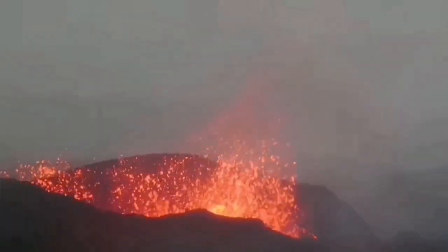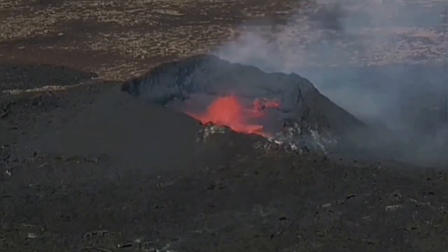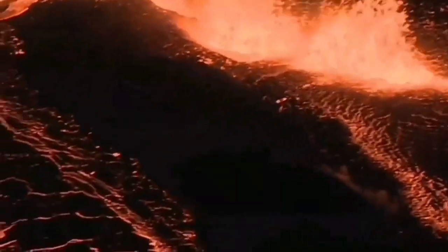Of course, this Reykjanes Peninsula has been very active over the past few years. We have had the Fagradalsfjall, Meradalir, Litli-Hrútur, Sundhnúkur, Hagafell, Grindavik, and again Sundhnúkur II eruptions happening one after another.